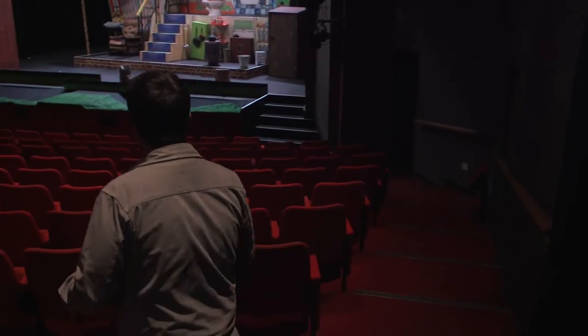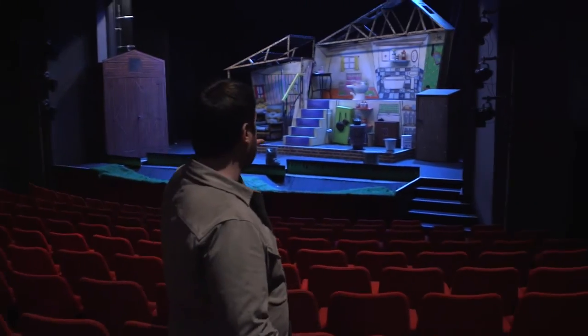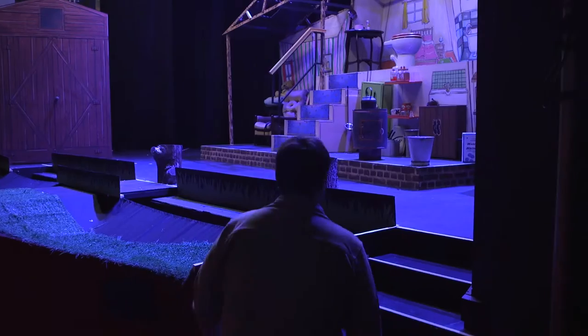This is our main house theatre and it seats 400. This is where we do most of our in-house productions as well as our visiting productions, and also this is where our picture house offering is as well. We have a screen that comes down and fills the whole stage area.